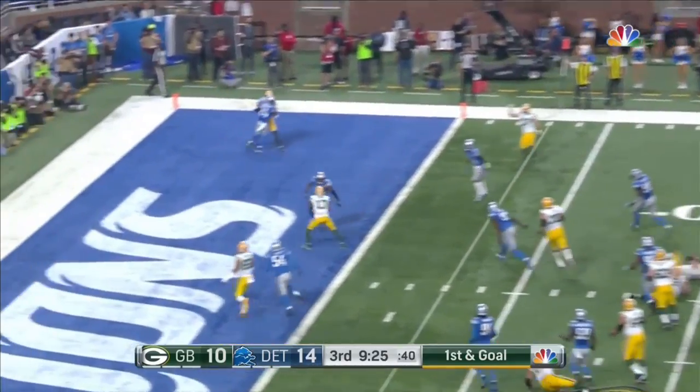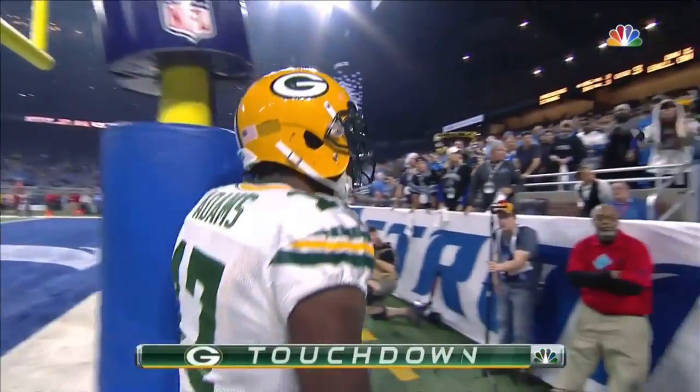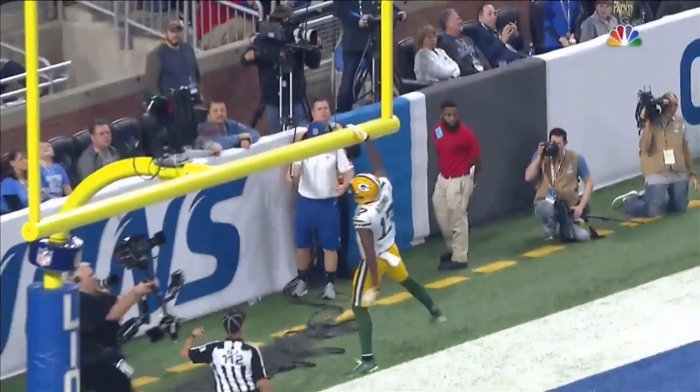He's going to roll right — fire — caught! Touchdown, Devante Adams. He'll get flagged for using the goalpost as a prop. And then it was Jordy Nelson running the underneath route.